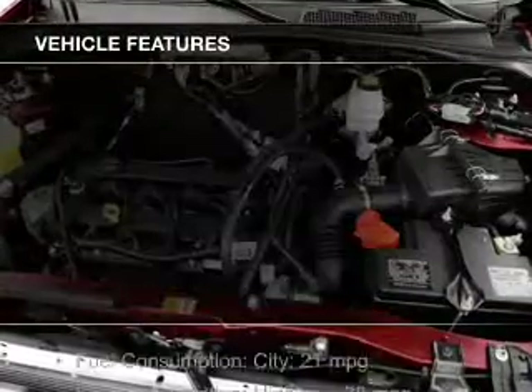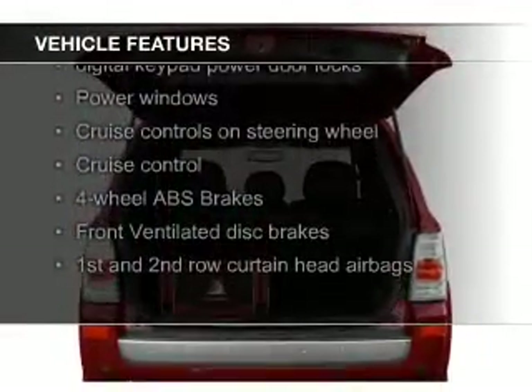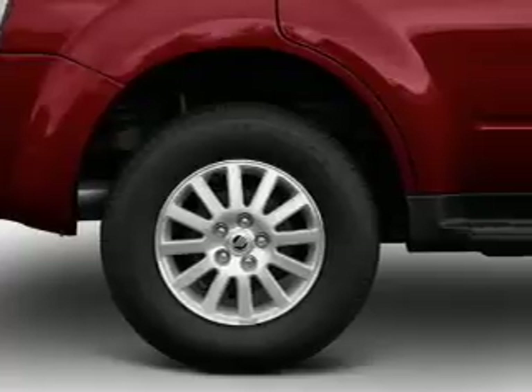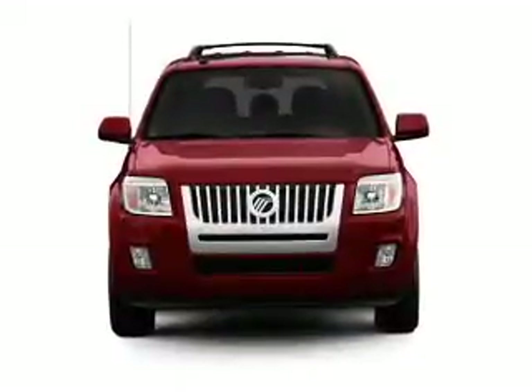The features include leather seats, heated seats, board sync, voice activation, Sirius XM satellite radio, digital audio input, steering wheel controls, premium rims, auto-dimming mirrors, an adjustable tilt steering wheel, and alarm system.